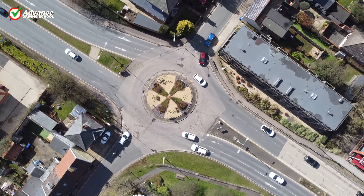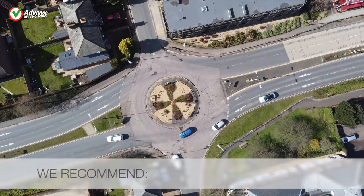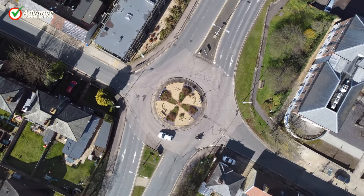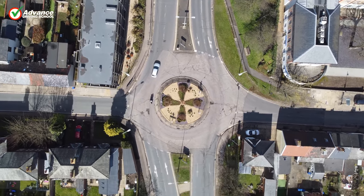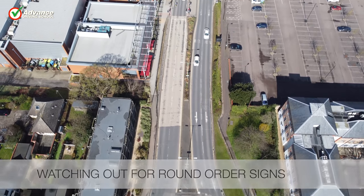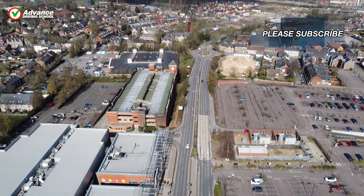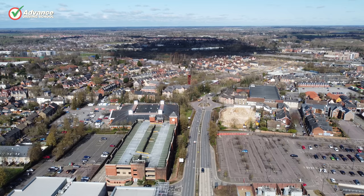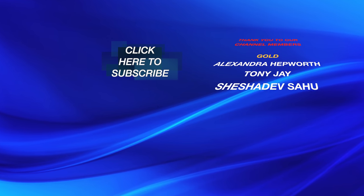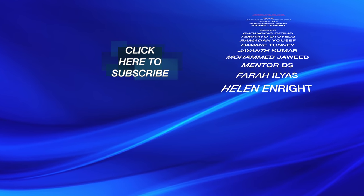As you have just seen, it only takes a moment to lose concentration and put yourself in a situation that causes potential danger and therefore fails the driving test. To have the best chance of passing, we would recommend looking as far ahead as possible, anticipating what could happen, driving slower when necessary, and watching out for round order signs. If you found this video interesting, please visit our channel as there are over 150 more tutorial videos to help you improve your driving. If you would like to help us make new videos, please consider becoming a member of our channel.